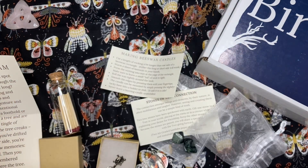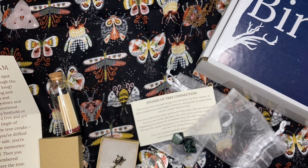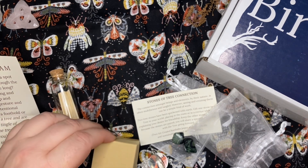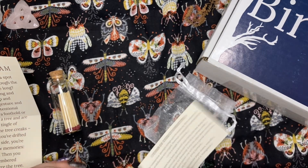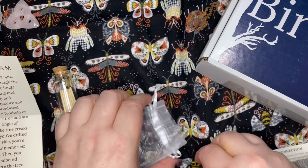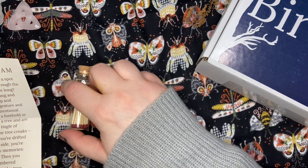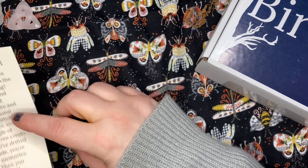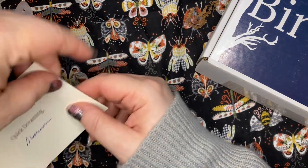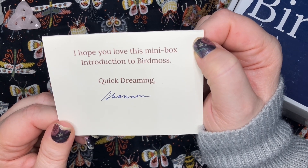So let's put this stuff back and go on an adventure together to the world of Bird Moss. What a sweet little introductory box — I hope you love this mini box introduction to Bird Moss. Quick dreaming, Shannon.